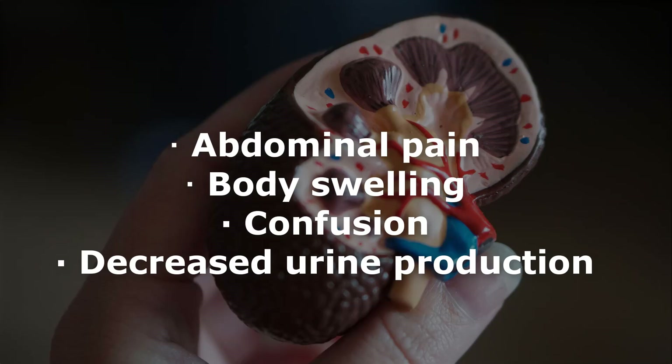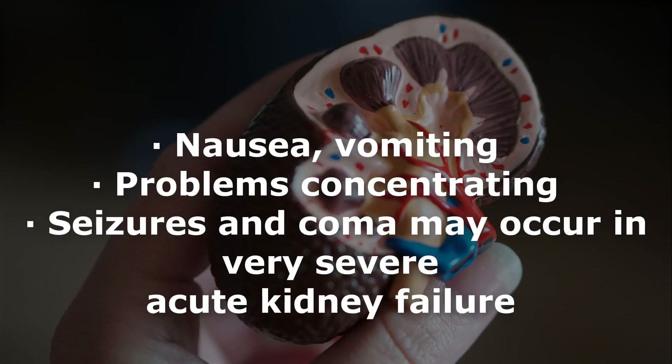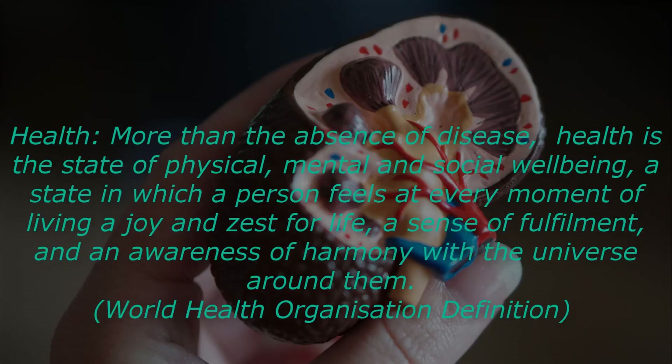Acute kidney failure symptoms, on the other hand, are pronounced and obvious with rapid progression. These include abdominal pain, body swelling, confusion, decreased urine production, diarrhea, fatigue, lethargy, metallic taste in the mouth, nausea, vomiting, and problems concentrating. In very severe acute kidney failure, seizures and coma may occur.